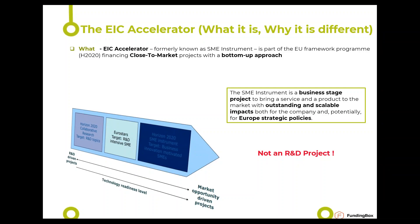Some key things to keep in mind about the EIC Accelerator. First, the EIC is not an R&D project — it's a strategic business-stage project. It's close to market, meaning you must be at a certain level, heavily reliant on R&D but not needing further heavy R&D investment. You need money to go to market. It is bottom-up — you propose your idea to the European Commission — and your project must demonstrate outstanding and scalable impact.